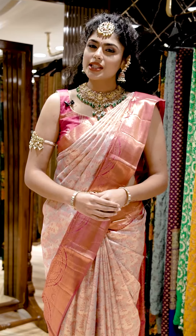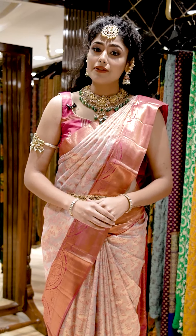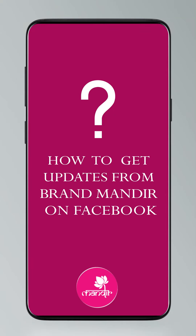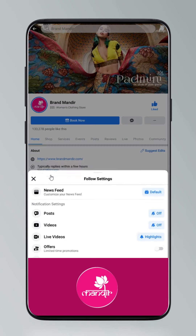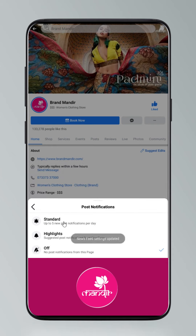Brand Mandir sarees gives you a significant look with intricate designs and patterns. Follow live shows on Instagram and Facebook every day. To get updates, click on settings, go to manage follow settings, choose Favorites for newsfeed, Standard for posts, and All Notifications for videos and live videos.